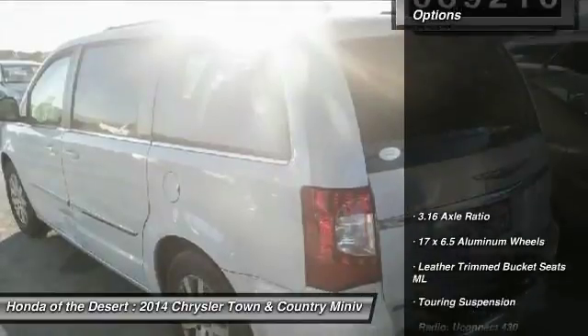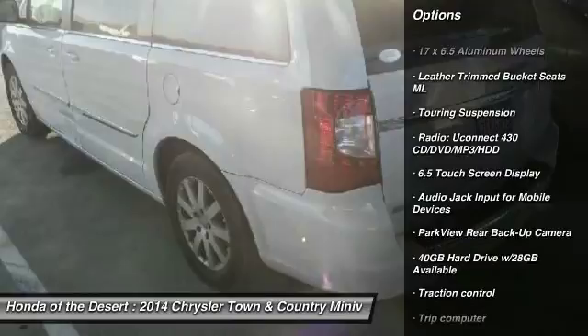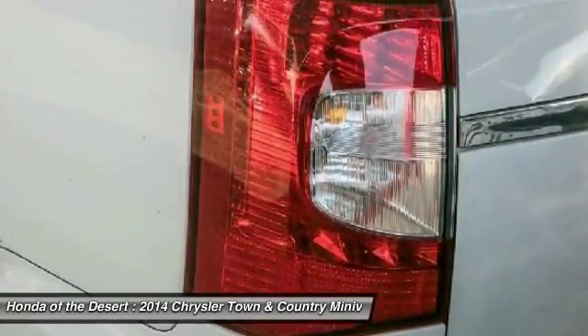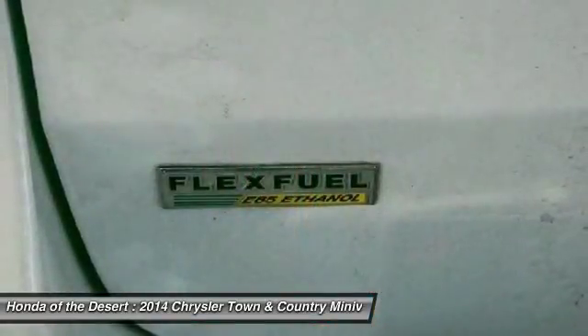Here are some of this vehicle's great options: traction control, dual airbags, air conditioning, power steering, hard disk drive media storage, four-wheel disk brakes, universal garage door opener, CD player, trip computer, compass.